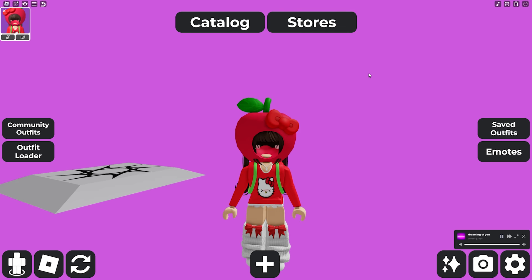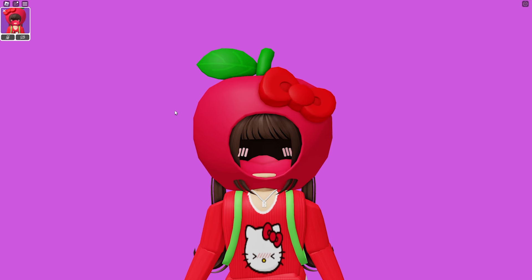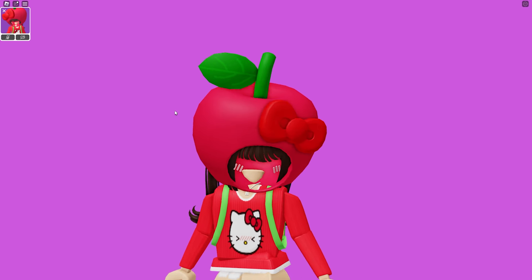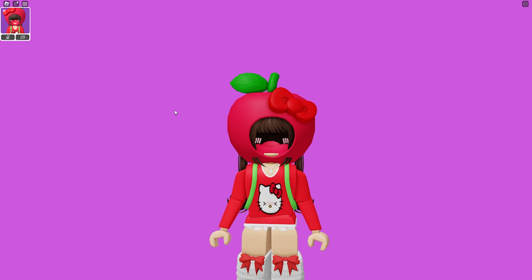It would be such a good limited, but it might just be one that's Robux — I'm not really sure, because they have added a few that are just Robux. I am definitely curious to see what it's going to be. I love the hood, I love the bow, and the apple is just so cute.